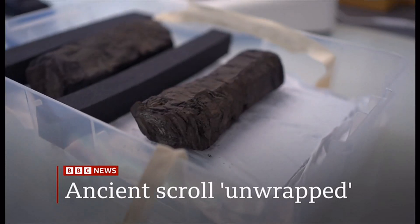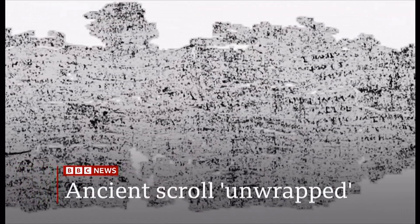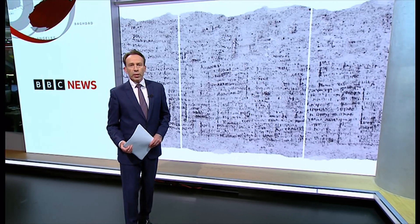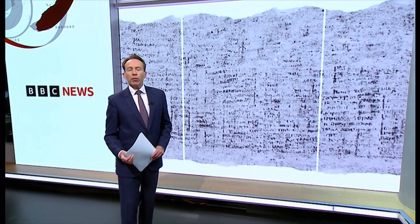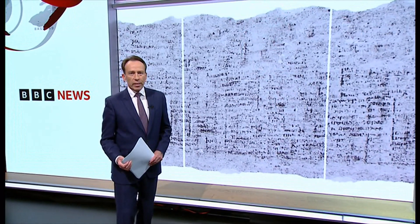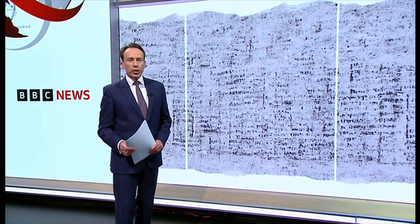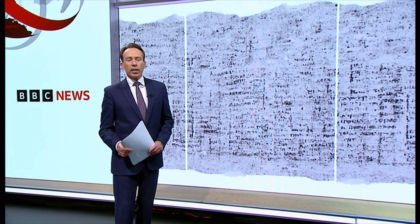A 2,000-year-old scroll from the Roman town of Herculaneum has been digitally unwrapped. The document was badly burnt by the volcanic eruption of Mount Vesuvius in 79 AD and is too fragile to be physically opened. But now scientists have virtually unrolled it using X-ray scans and artificial intelligence technology.